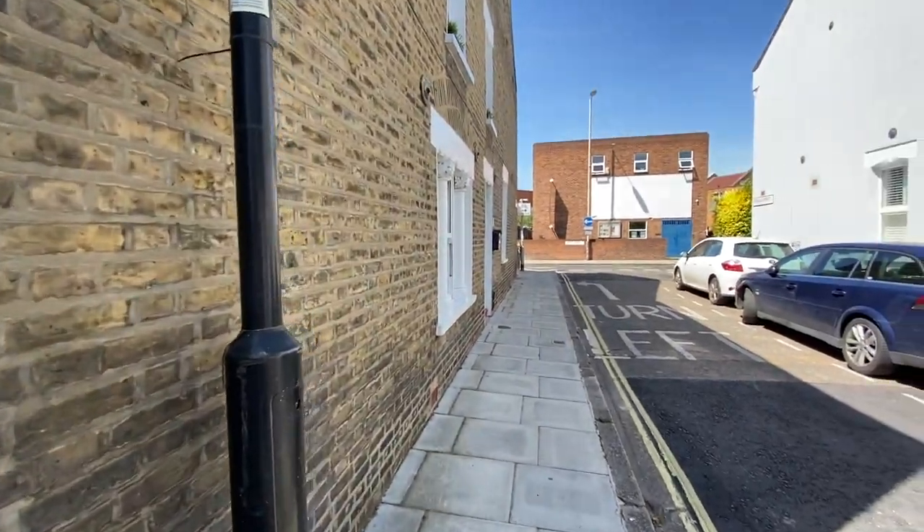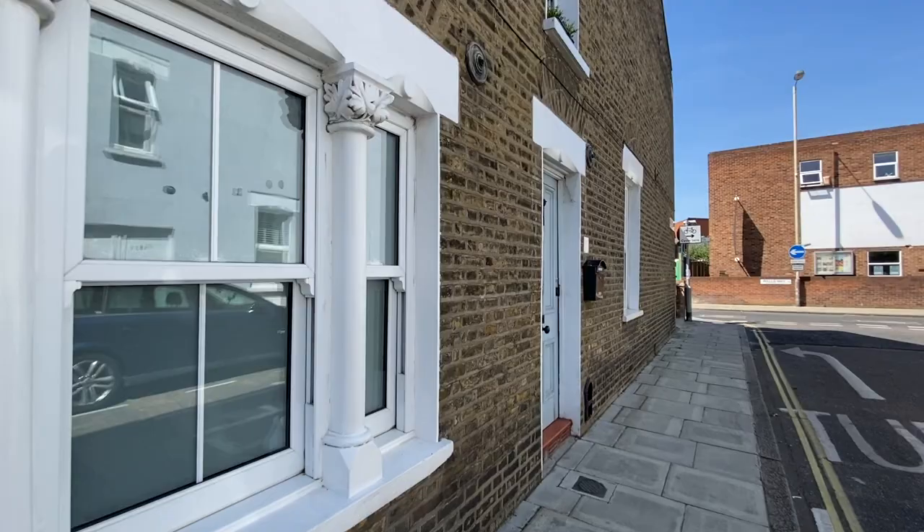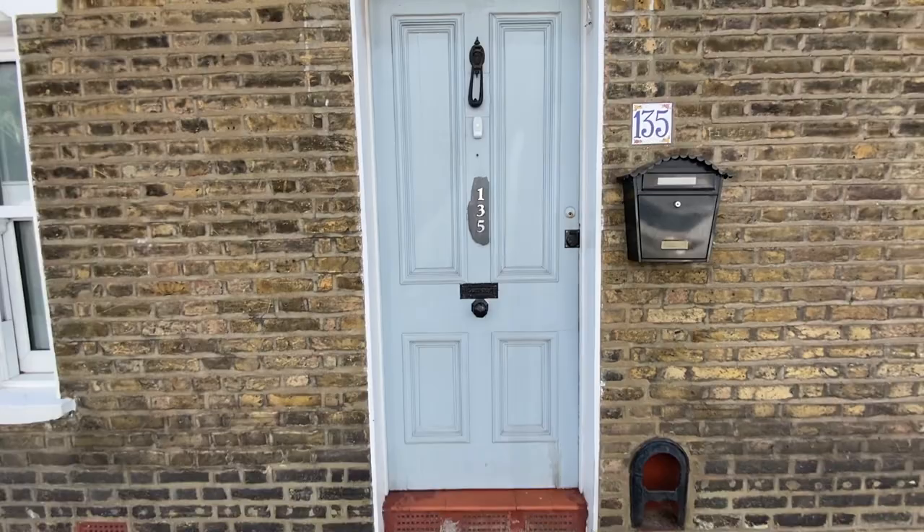Welcome to the video tour for the three-bedroom property on Wells Way in Campbell Wells. It is a lovely quiet street, end-of-terrace house which is typically a little bit larger. It's very close to Burgess Park and also pretty much a short walk away from Bellingham Road. Let's have a look at the outside first.